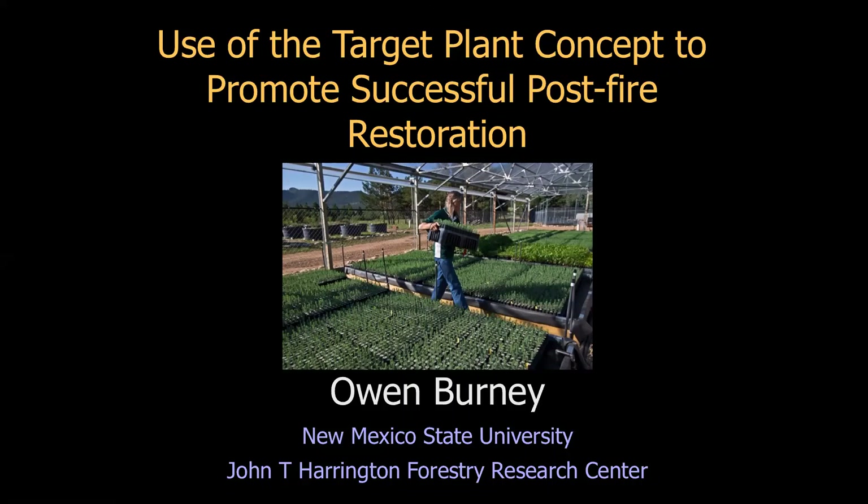Thank you Xander. I appreciate this opportunity to talk about something very important to me: the target plant concept and how it is used to promote successful post-fire restoration.